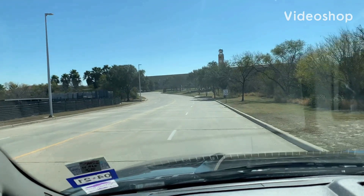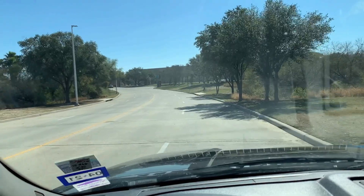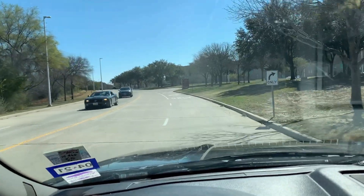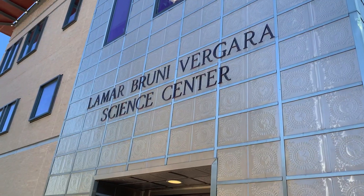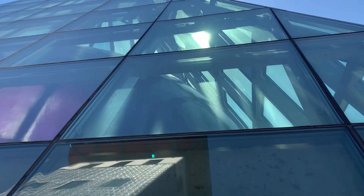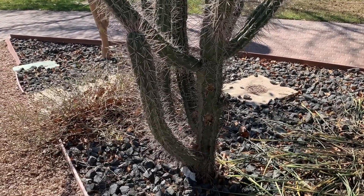Well guys, this is something a little bit different. I saw something really cool looking online and since we're in the general area, I thought I would come check it out. This is a mouthful — this is Texas A&M International University at Laredo. There's the science center. It's the entrance to the planetarium. You don't see these much in Texas.